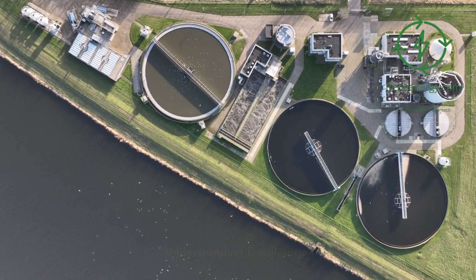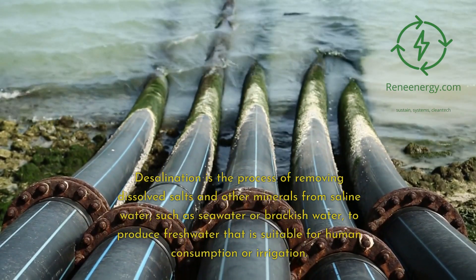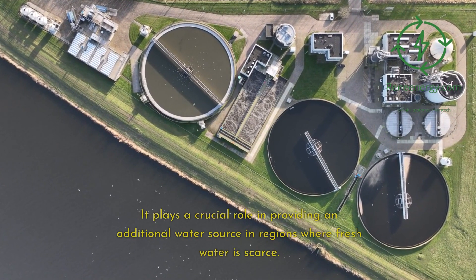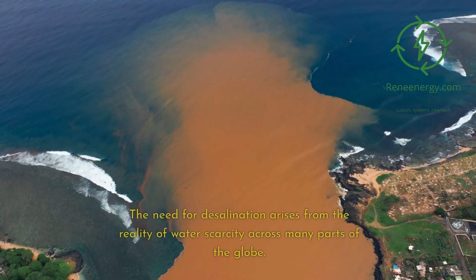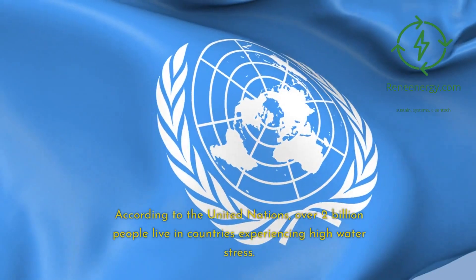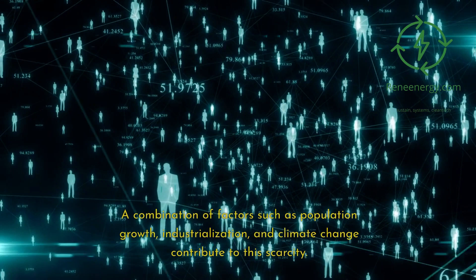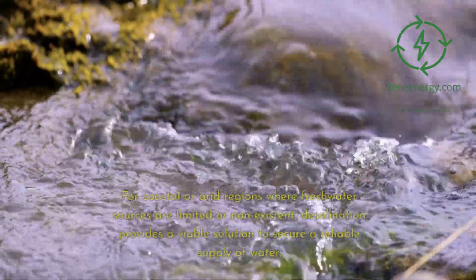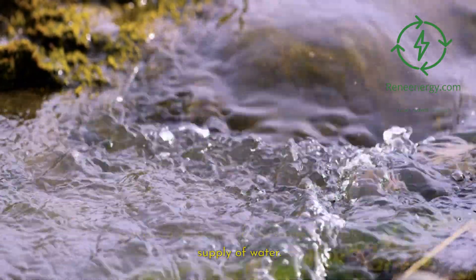Understanding desalination. Desalination is the process of removing dissolved salts and other minerals from saline water, such as seawater or brackish water, to produce freshwater suitable for human consumption or irrigation. It plays a crucial role in providing an additional water source in regions where freshwater is scarce. According to the United Nations, over 2 billion people live in countries experiencing high water stress, driven by population growth, industrialization, and climate change. For coastal or arid regions, desalination provides a viable solution to secure a reliable water supply.